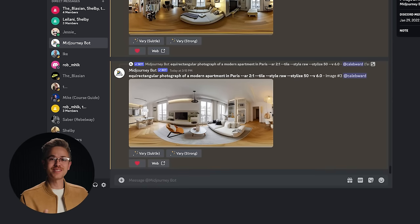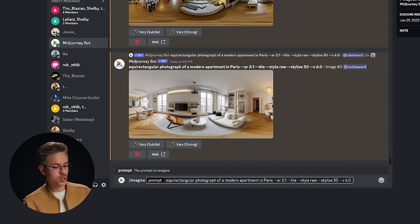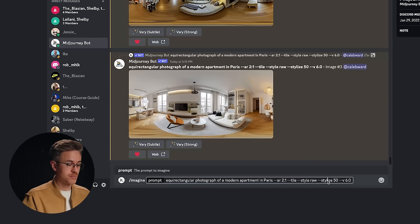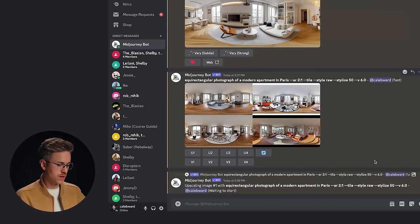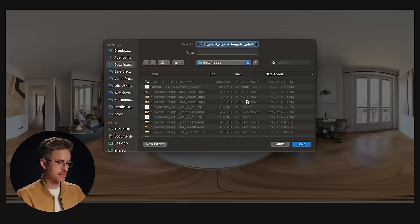Let me show you how it's done. We'll hop over to MidJourney, do forward slash imagine, and say: equirectangular photograph of a modern apartment in Paris. We'll set the aspect ratio to 2:1 and add --tile so the edges line up with themselves — when you do tile, the left and right side will perfectly line up, which is very important. We have four examples; I'll pick number one, up-res it, and download it — always open in a browser and then save to your computer.